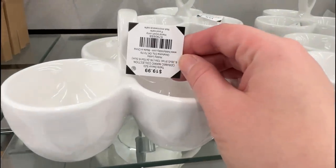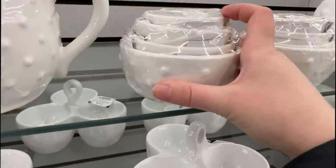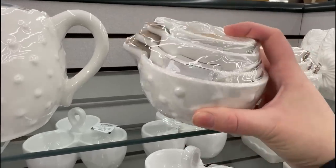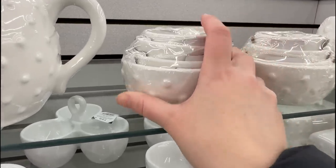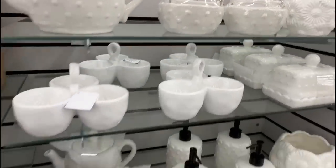If you like to host parties, $20 originally on sale for $10 - I loved these adorable measuring cups. I almost got them with the little hobnail detail. So adorable, and you could even have those sitting out on your counter and they would look so cute.